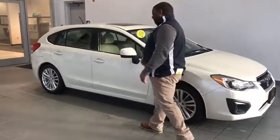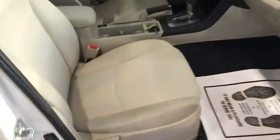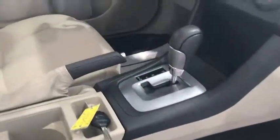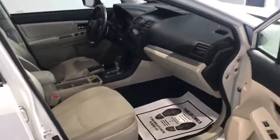If you take a look inside the vehicle with me, you'll see it has heated seats, powered windows, powered locks, a CD player, and climate control as well.